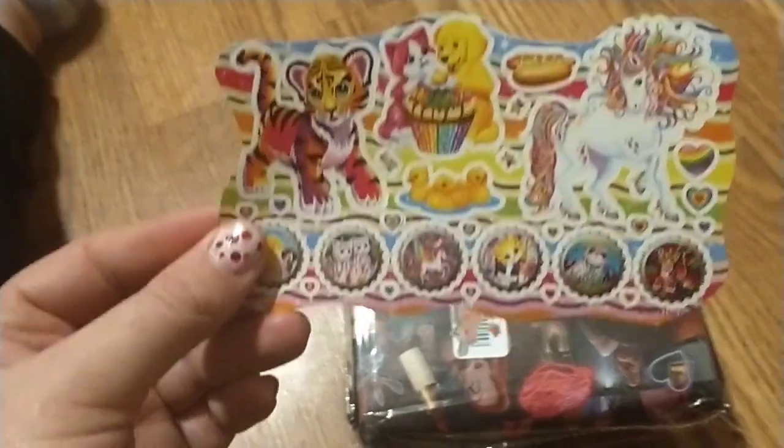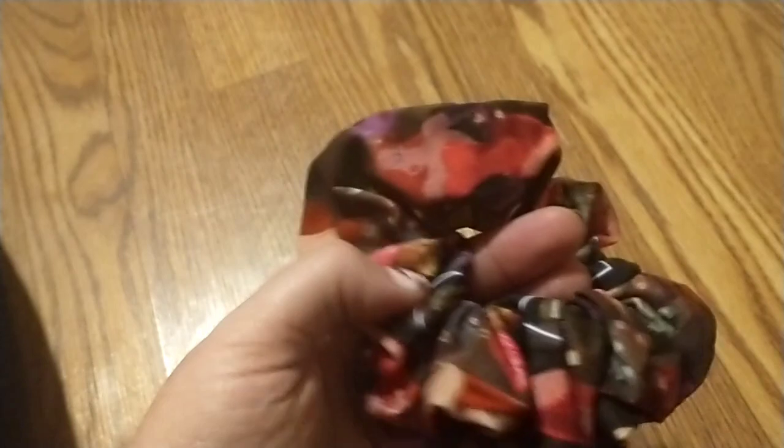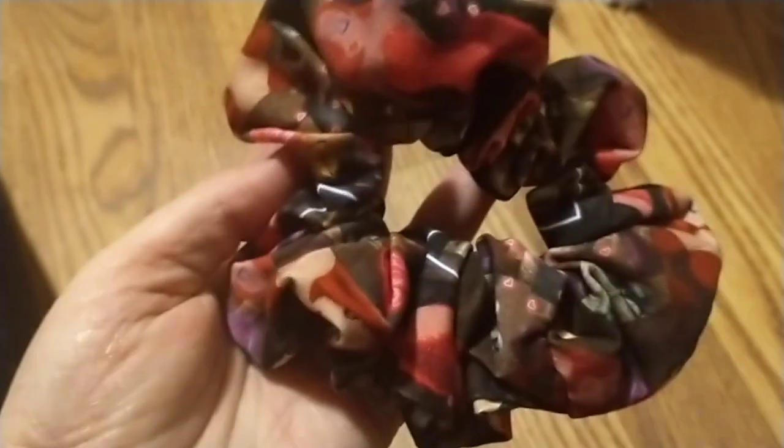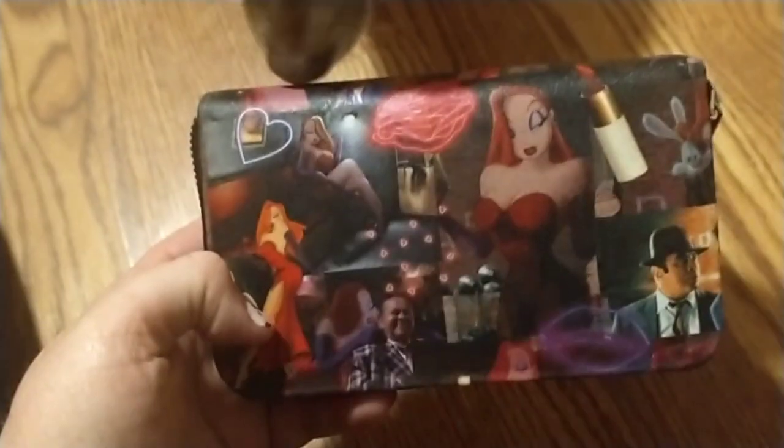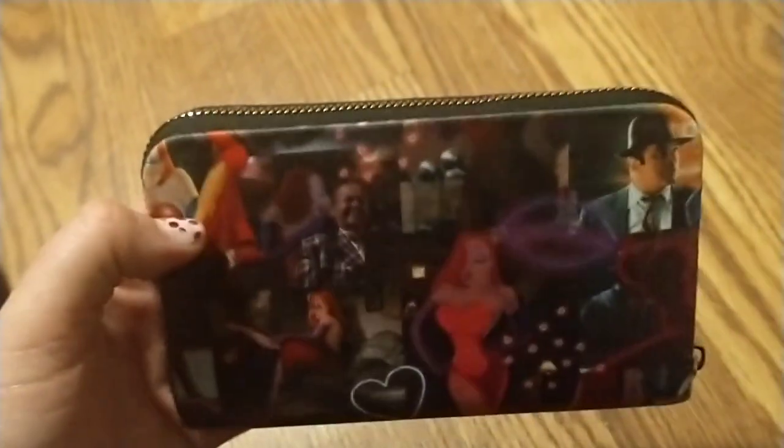Sorry you're hearing Ariel prancing around. Ariel, are you sniffing it? Is this a Jessica Rabbit scrunchie? I am letting my hair grow out this year, so hopefully I'll get to wear this soon. But it's a scrunchie. And the second thing is this Jessica Rabbit wallet.